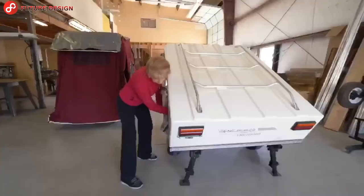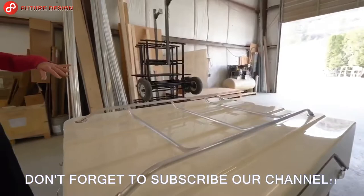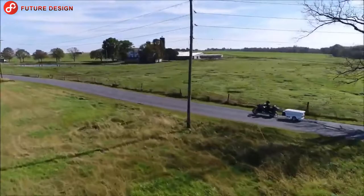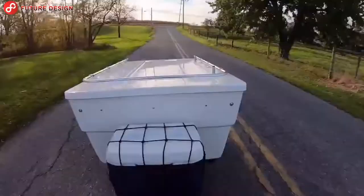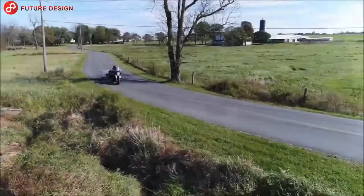This might be the trailer you're looking for — the compact camping Mini Mate caravan. If you like the idea of camping, these micro mobile homes will make your life easier. These motorcycle caravans offer compact living spaces and can be easily transformed wherever you want to go.